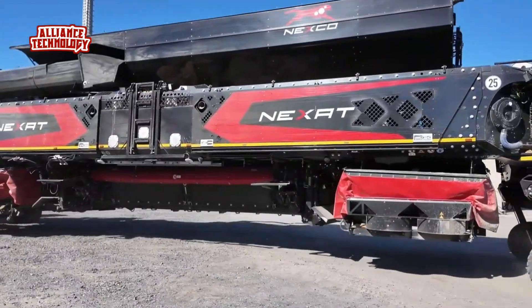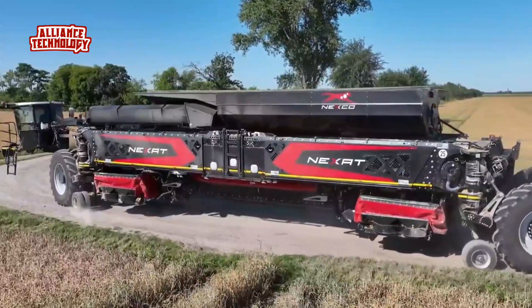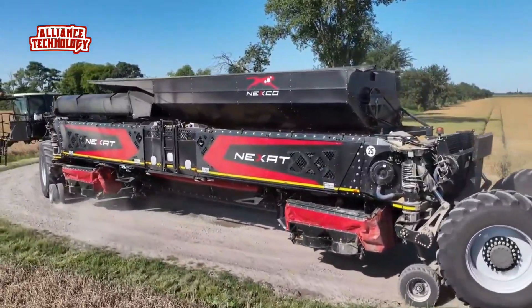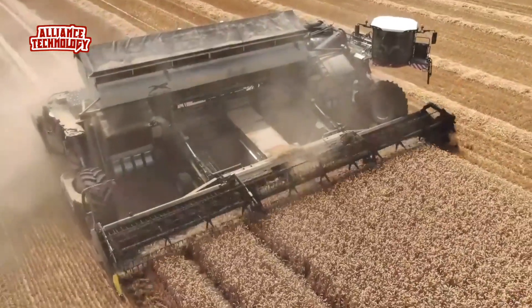The Nexat is a carrier vehicle that can be used for all crop production work, from tillage and sowing to crop protection and harvesting. The Nexat is designed as an autonomous working machine and is equipped with a peripheral monitoring system.